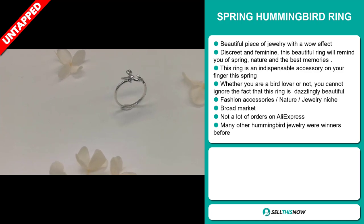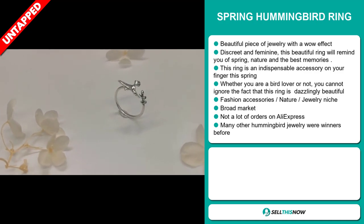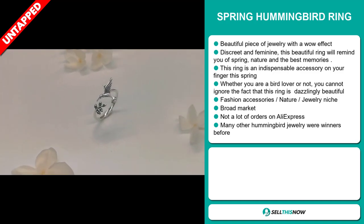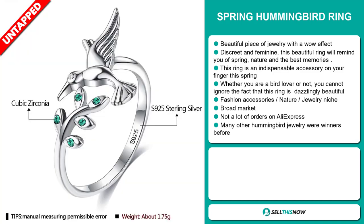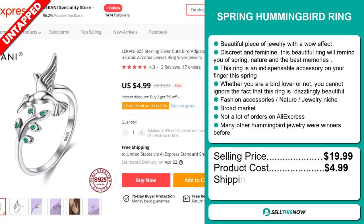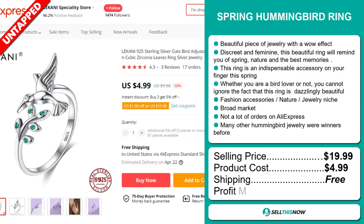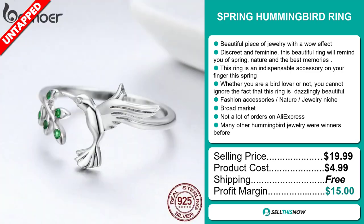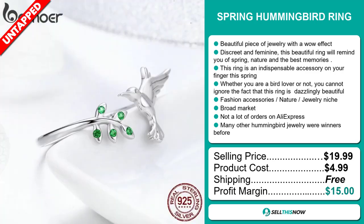So far there haven't been many orders on AliExpress, so you could definitely take advantage of this. Many other hummingbird jewelry pieces were winners before on the market. The selling price of the Spring Hummingbird Ring is just under $20, whereas the product cost is only $4.99. Shipping is completely free, so you're looking at a good profit margin of $15. Sell this now.